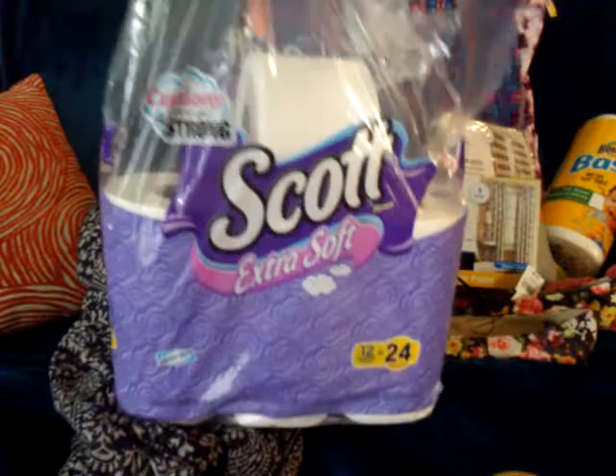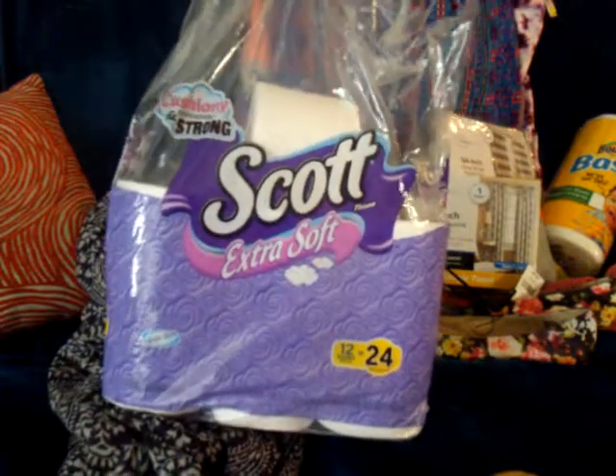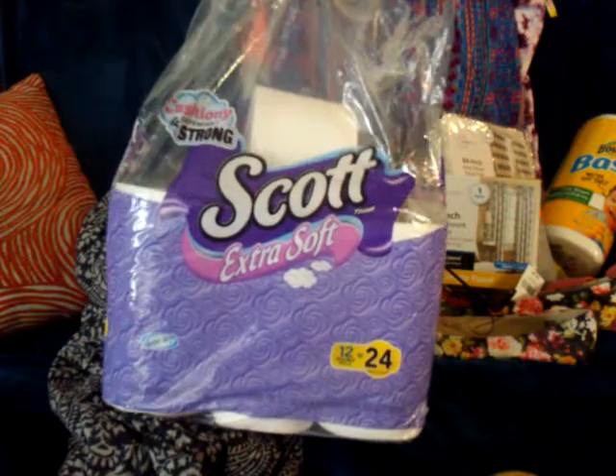One of my favorite toilet papers — I paid about five to six dollars for this one. It's the Scott Extra Soft, 12 double rolls.